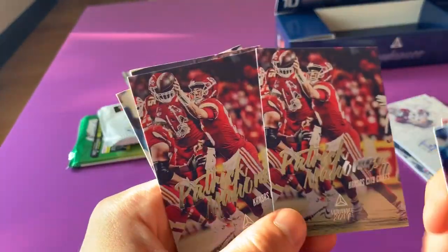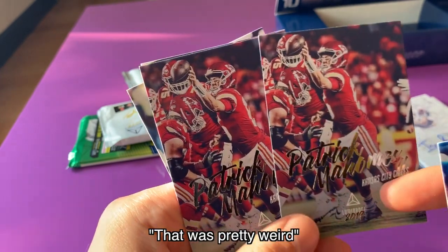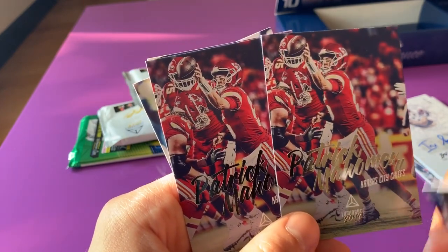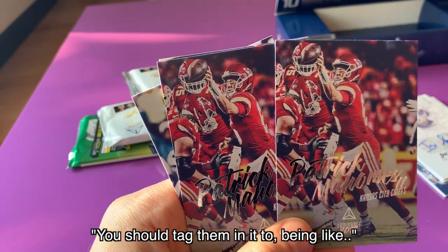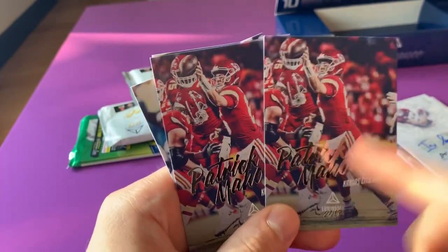They gave me two Patrick Mahomes cards in one pack back-to-back. That was pretty weird. I wonder if I can call them and get a refund — be like, hey, this isn't right, I have a recording that shows that something happened. You should have them do it too, just go on Twitter and be like, Panini, explain yourself. What is this? Panini, explain.